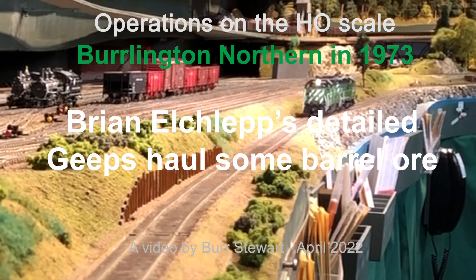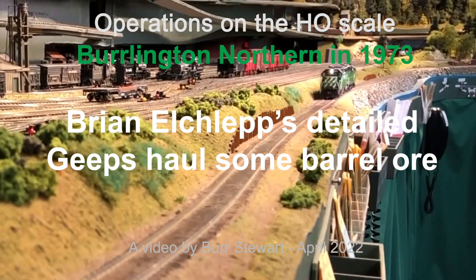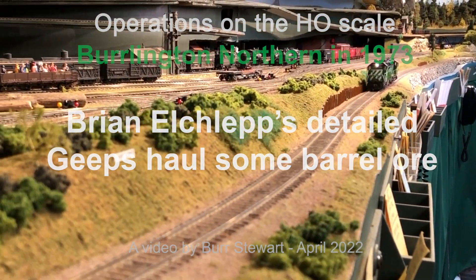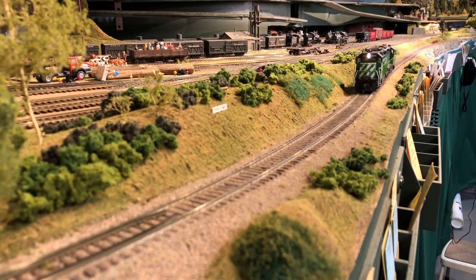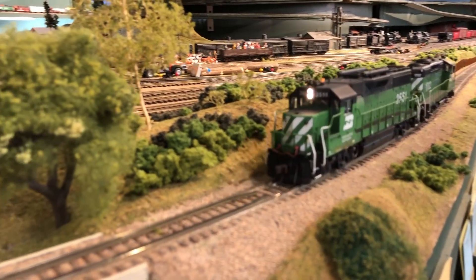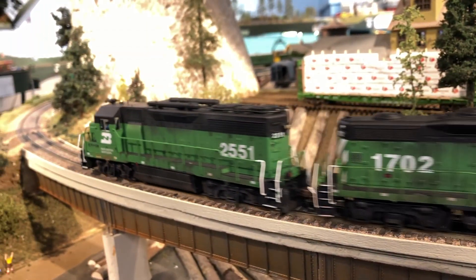Hi, this is Burr Stewart, and today's brief video celebrates two different events. One is Brian Etchliffe's marvelous super detailing of Burlington Northern diesels, and the other one is Rapido Train's releasing of the short barrel ore cars, which ran, among other places, north and south through Seattle. But first, let's look at Brian's diesels.